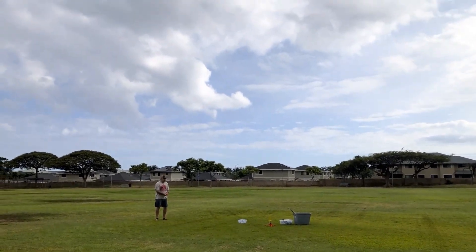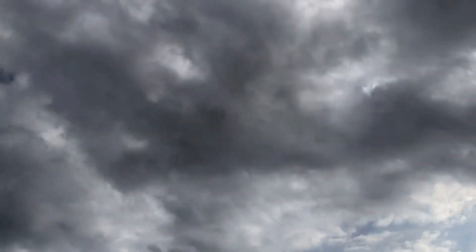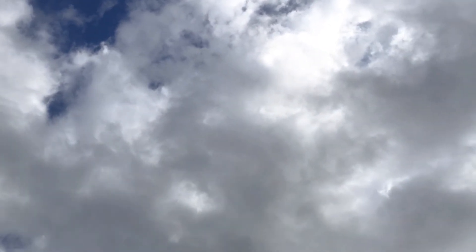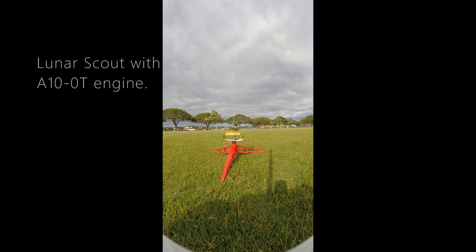5, 4, 3, 2, 1. Oh! Oh! Oh! Where is it? Oh my god! I see the cloud. Point to it.